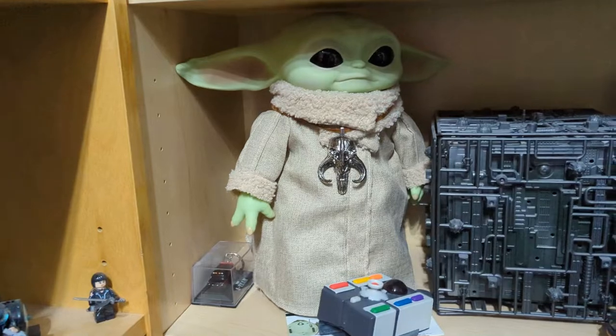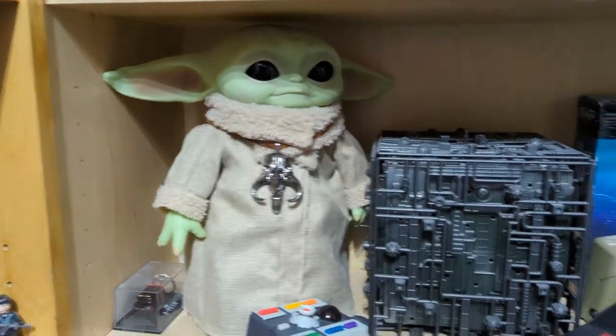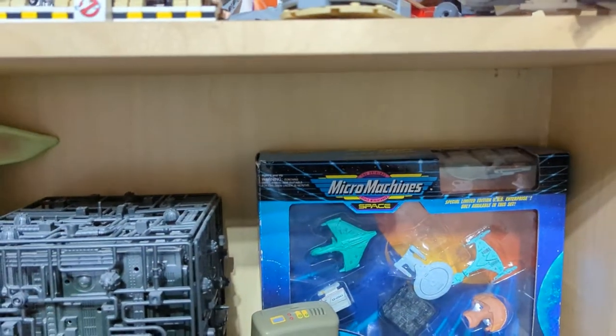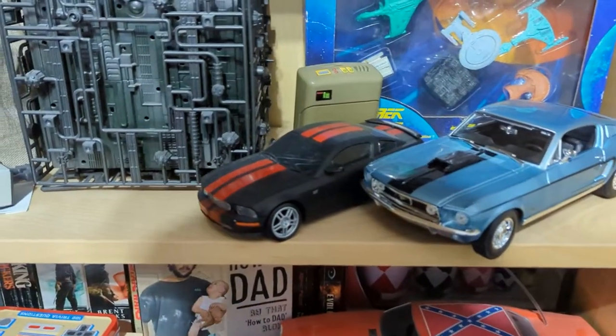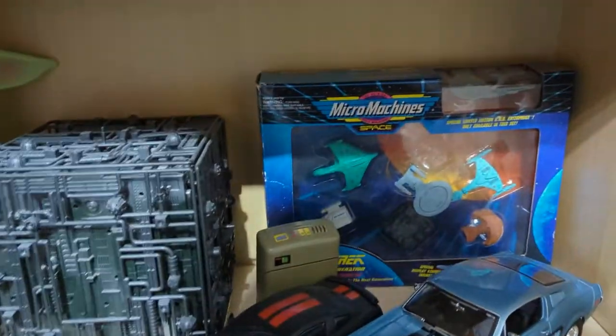We've got Grogu — it's remote controlled, noisy as hell, but really cool. Borg Cube — again another inheritance from my cousin — along with this Tricorder. Those Micro Machines I inherited from my friend. And my favourite car — Mustang. If money was no object, the car I would own is a Mustang.